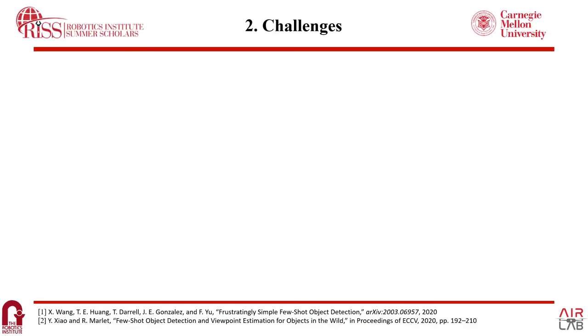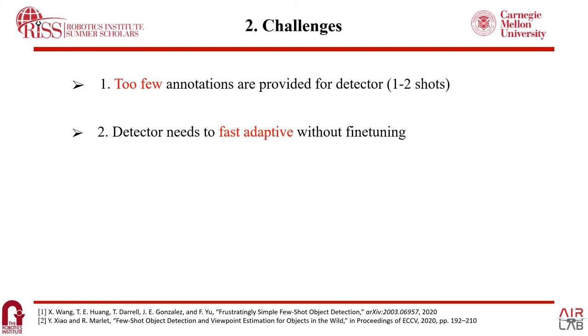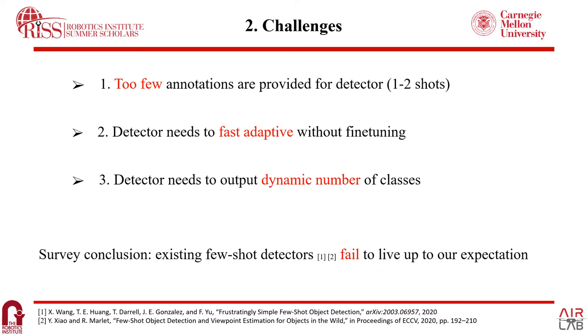With a pre-survey, I found the challenges of existing works. First, only one to two few-shot annotations are provided in this project, and current detectors usually can't work well with just one to two shot samples. Second, the detector needs to be fast and adaptive without fine-tuning, because existing works rely on fine-tuning to adapt to novel classes, and we can't re-finetune every time we change the interesting classes. Third, the detector needs to output a dynamic number of classes with no fixed layer defined during base training. Our conclusion is that existing few-shot detectors fail to live up to our expectations.